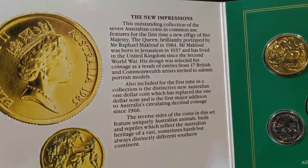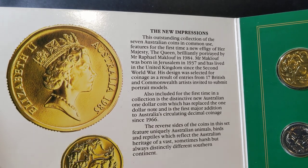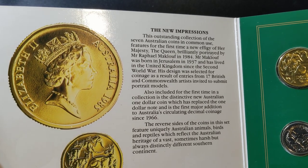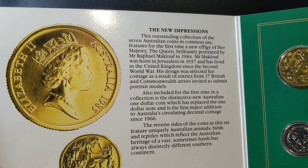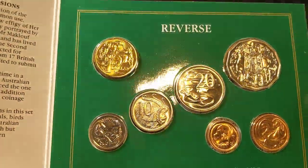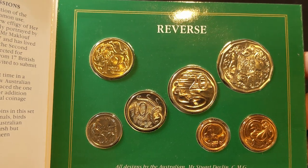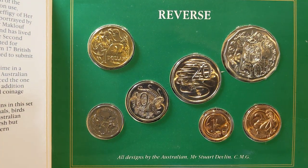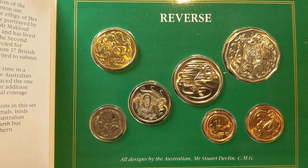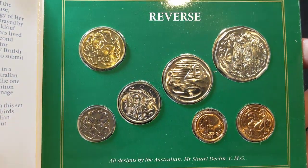The interesting thing about the $1 coin — this was the brand new effigy as of 1985. The 1984 coin has a different effigy and this was the first of this particular effigy. This is also the first set with a $1 coin in it. Even though the $1 coin came out in 1984, the mint sets were already produced prior to the $1 coin becoming available, so the 1984 set only had 6 coins, and then the 1985 set introduced the $1 coin.